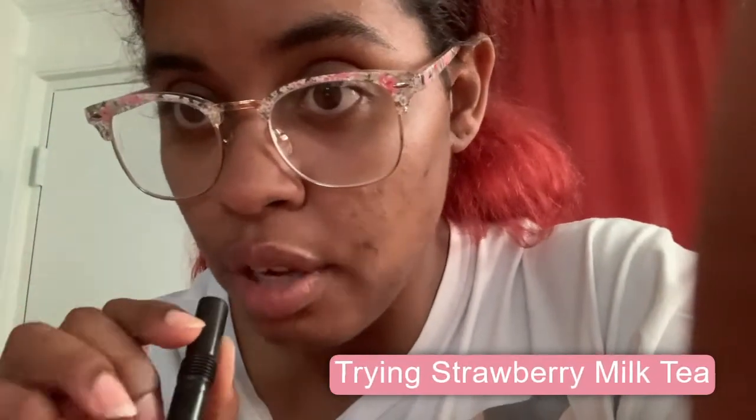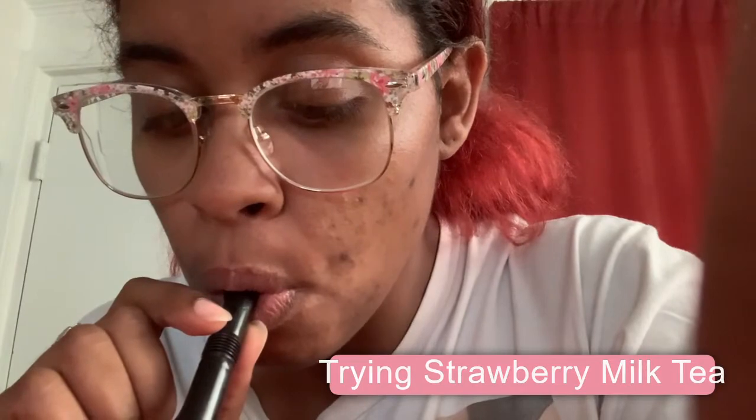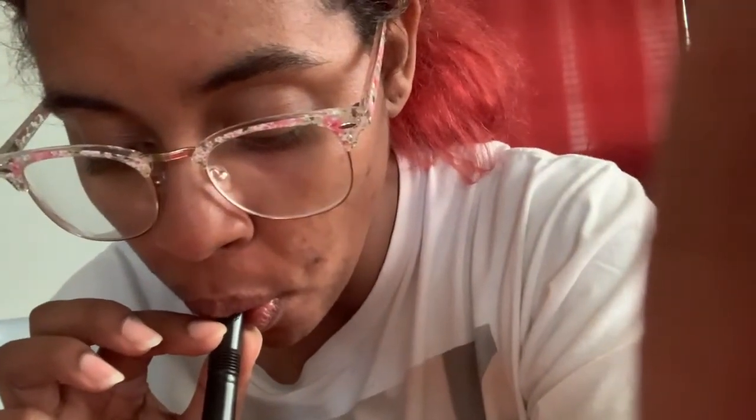It is hot because I decided to do hot instead of cold, so here we are. The little bit I did get was good — it definitely tastes like strawberry milk or something, but it also tastes like a tea.